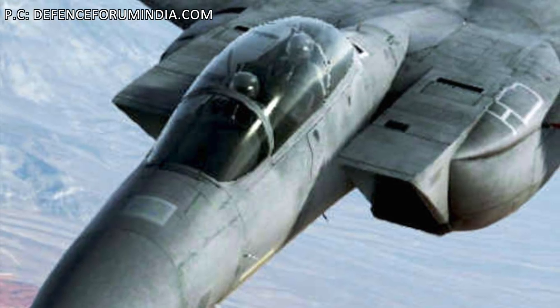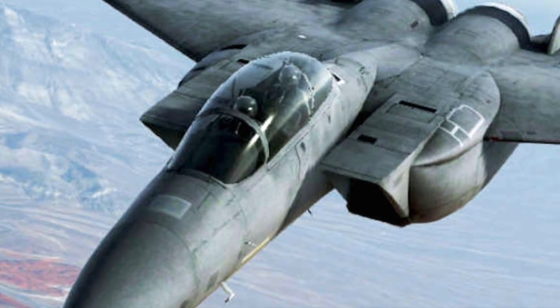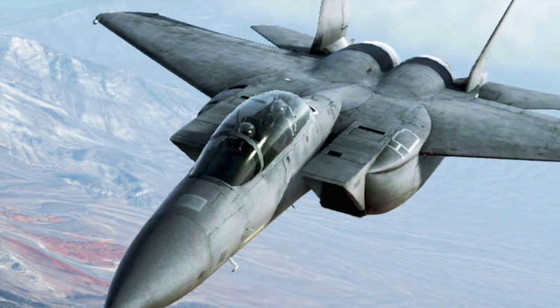The F-15 is an American twin-engine all-weather tactical fighter aircraft designed by McDonnell Douglas, which is now Boeing. The F-15 was introduced in 1976 and America has different variants of it, totaling about 450.